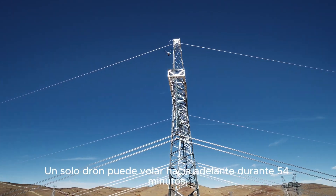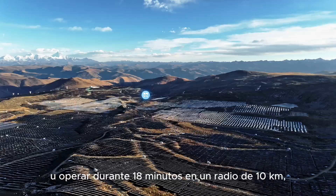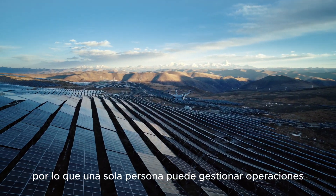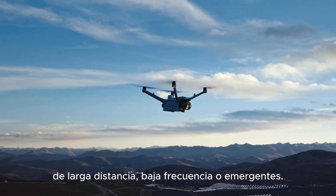A single drone can fly forward for 54 minutes or operate for 18 minutes within a 10-kilometer radius, so one person can handle long distance, low frequency, or emergent operations.